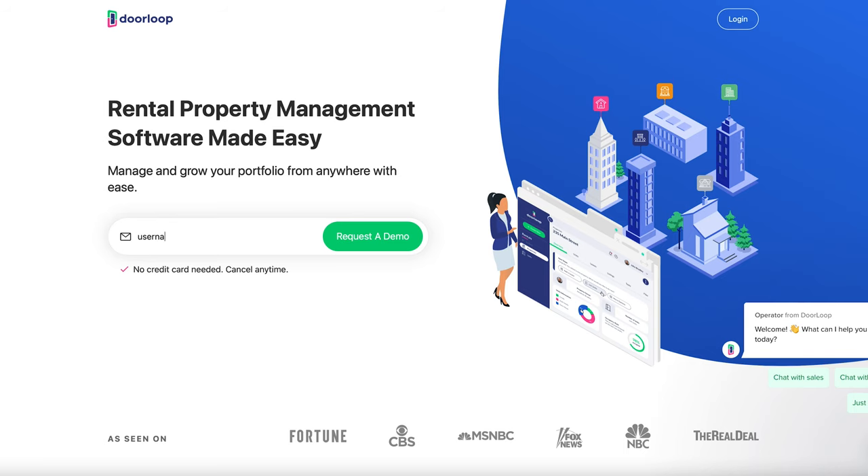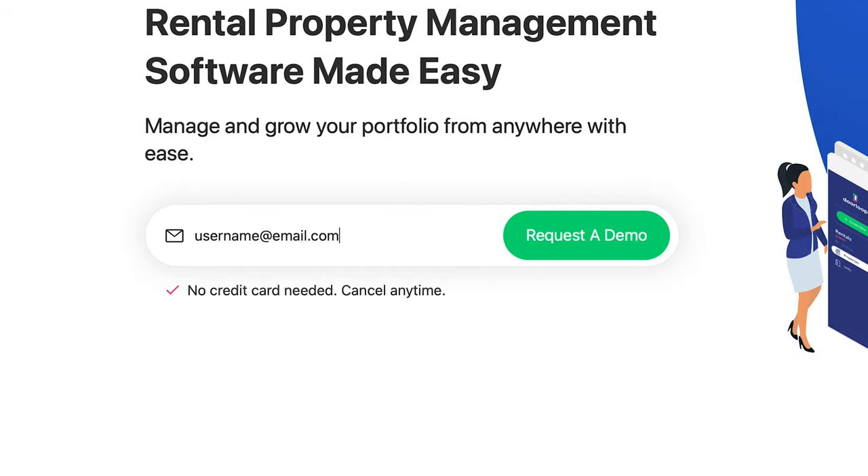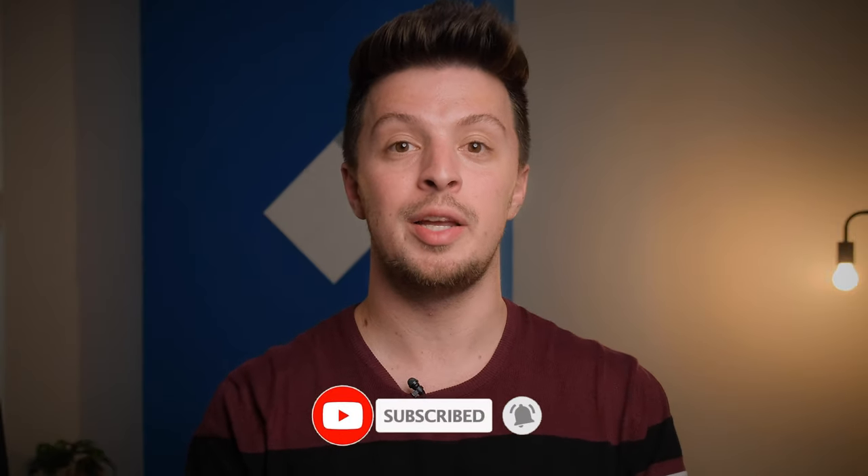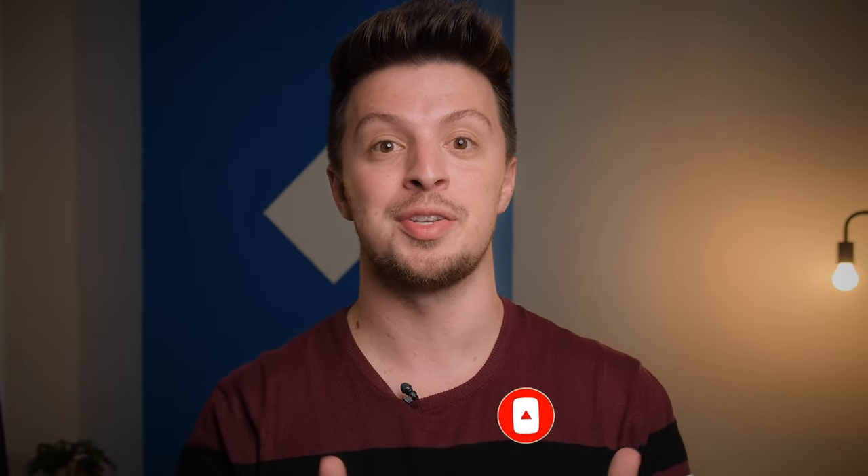If all that sounds good to you, you can see it for yourself by scheduling a free demo at the link down below. But whatever software you choose to go with, we hope you found this list helpful. The free options do sound very appealing, but just make sure you're not missing out on any key features that will be a deal breaker for you. If you liked this video, don't forget to like and subscribe and share it with someone that could use this information. Hope to see you again very soon.